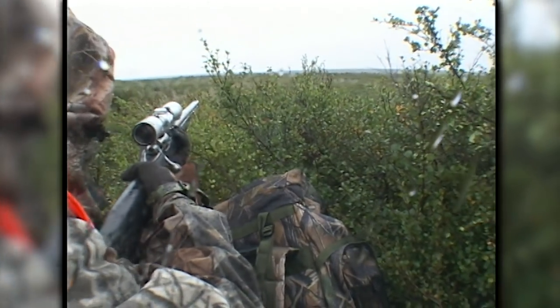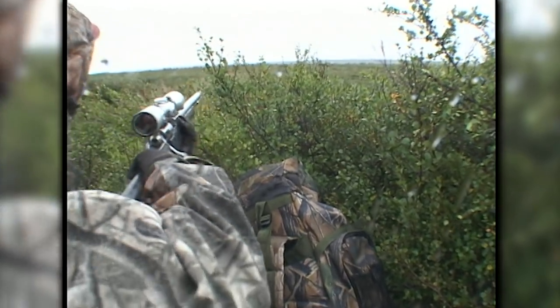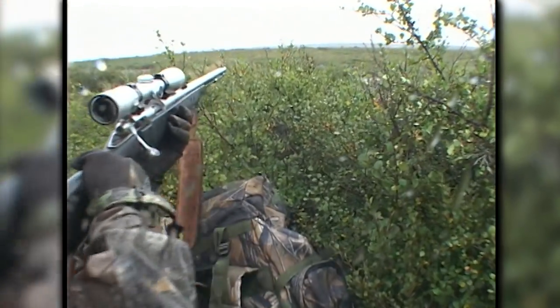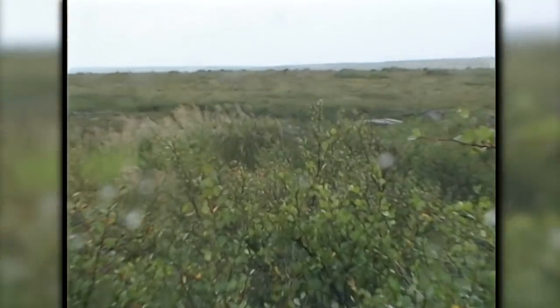Normally the rain squalls are just light rain and you might have to put your rain gear on for 15 or 20 minutes. This was horrible. We were just getting hammered. I was shooting camera, the wind was blowing, and it was raining hard. I was having a hard time keeping the lens clean and a hard time holding steady.